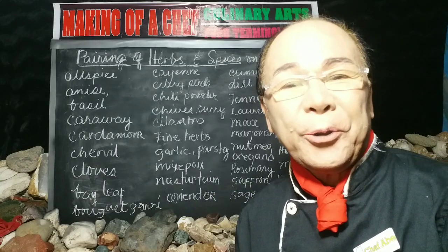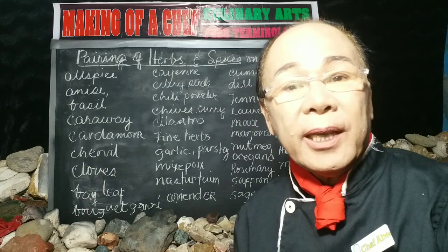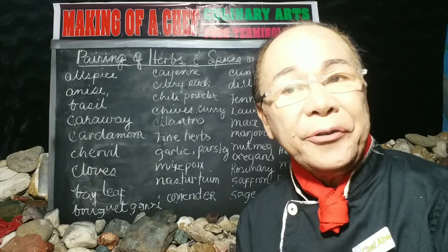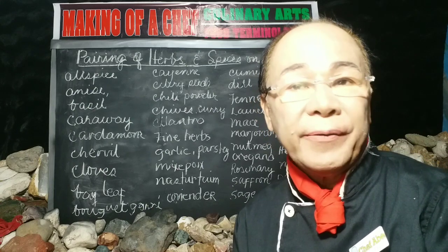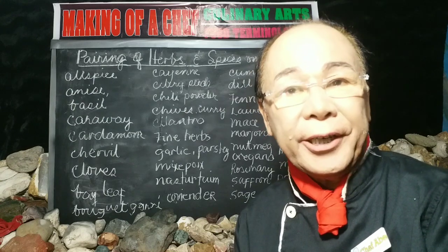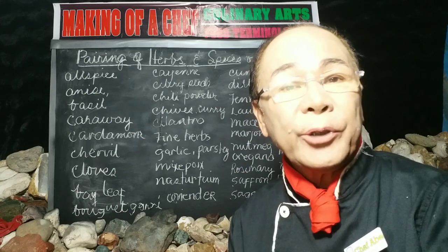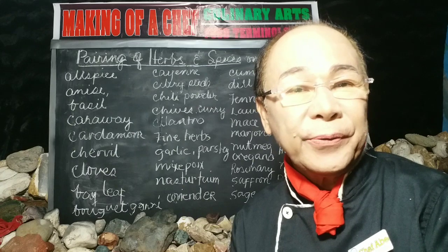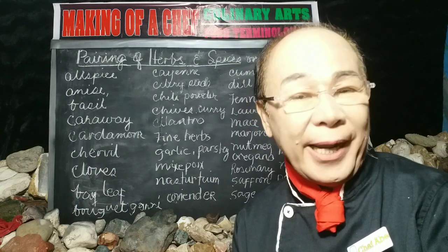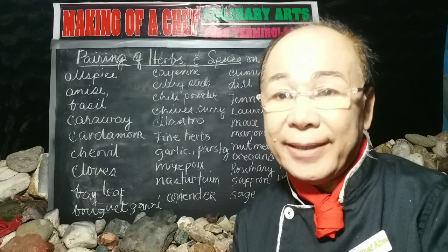Hi everyone, welcome back to my YouTube channel, The Making of a Chef Program. In this video, I'm going to share with you a complete guide of pairing food with spices and herbs. A chef should have a very good understanding and knowledge about the spices and herbs used in cooking. With it almost impossible to imagine how food would be served without the use of herbs and spices, we provide a balanced combination to complement with flavor, taste, and aroma.